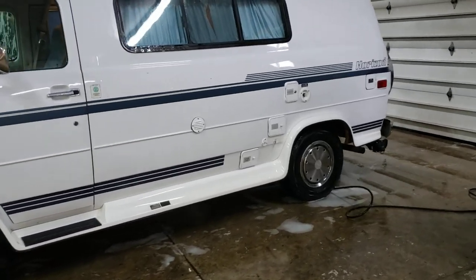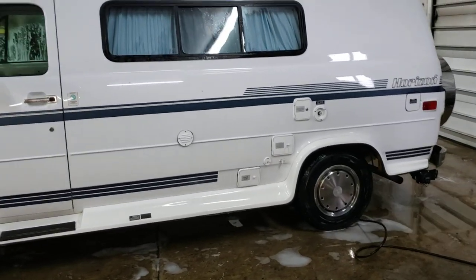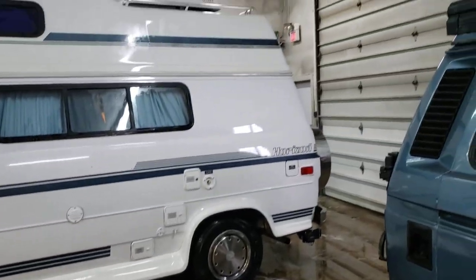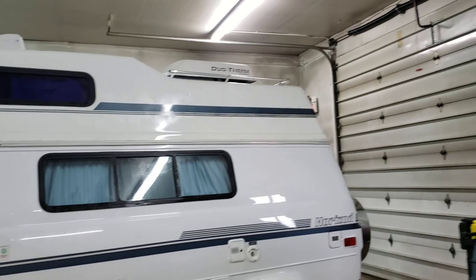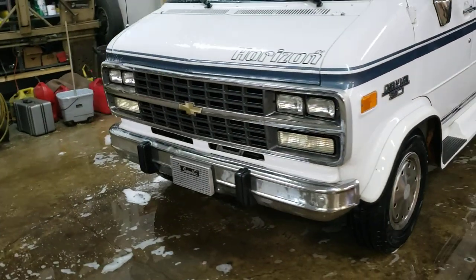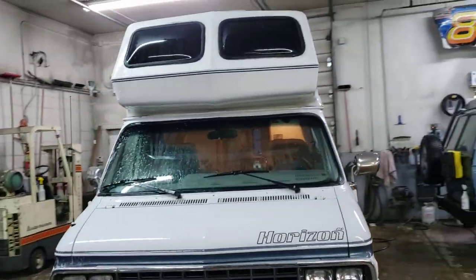1995 Chevy Horizon 170, so it's only 17 foot long. It's not the extension. It does have the high top on it. Super clean body, brand new tires, 105,000 miles on it. I'll just do a quick look at it.